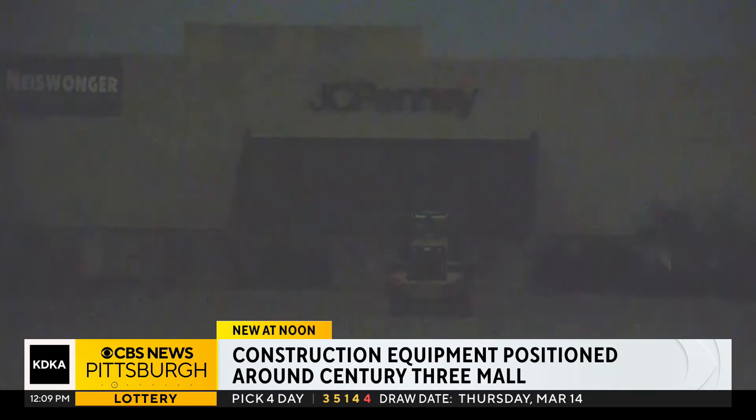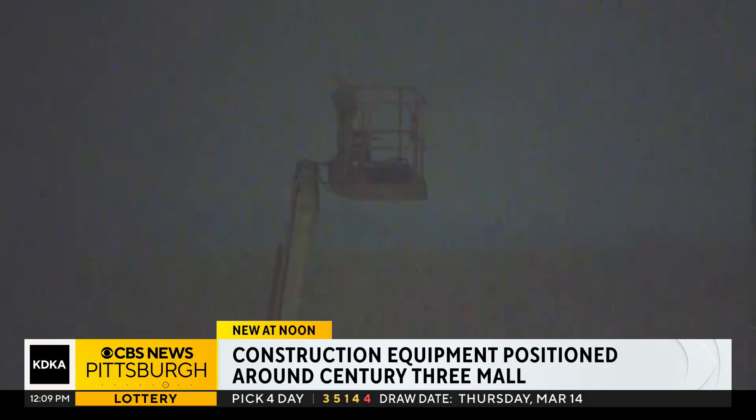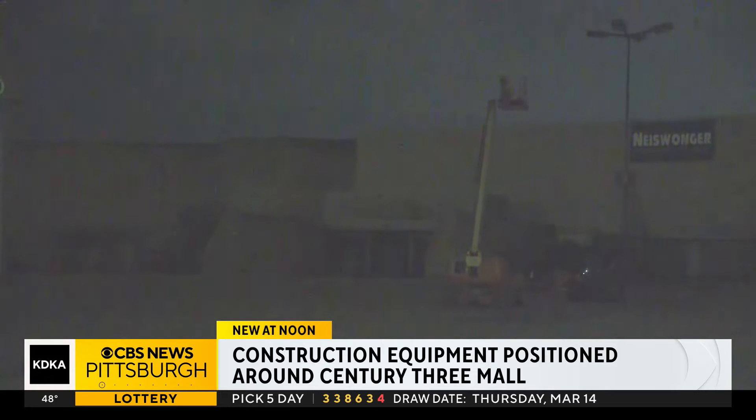Right now we are working to confirm exactly when that demolition will begin. West Mifflin code enforcement officials say Nicklor crews have been working inside the old JC Penney to clear out anything left behind ahead of the demo.